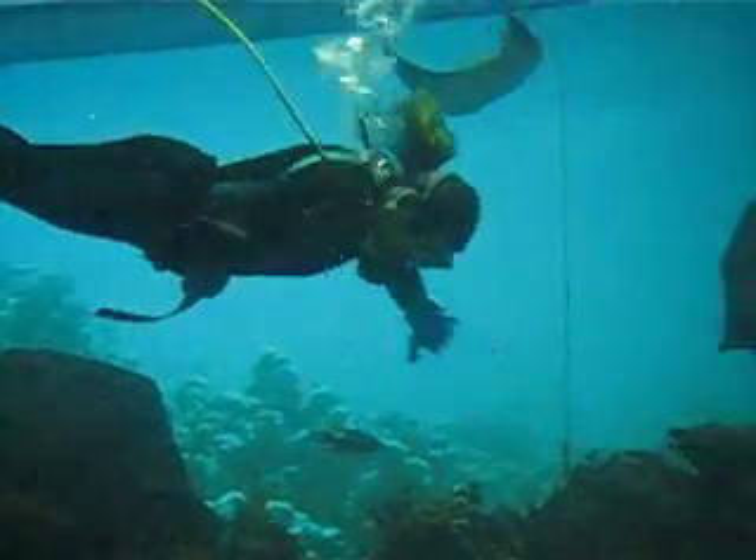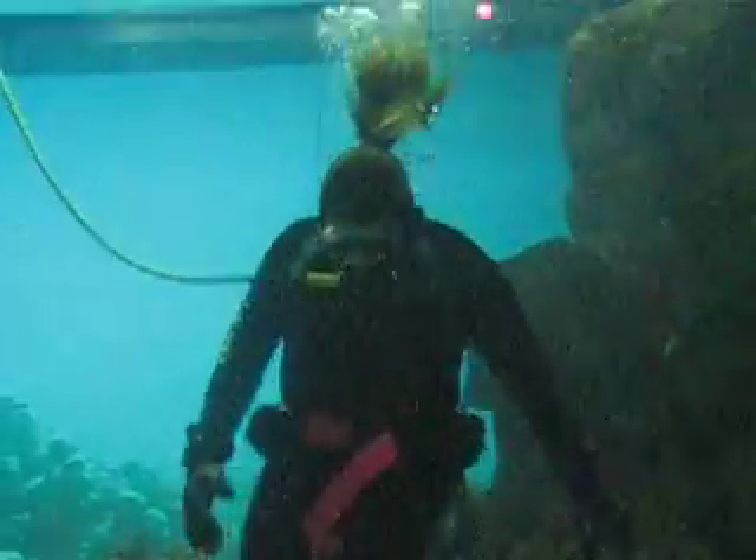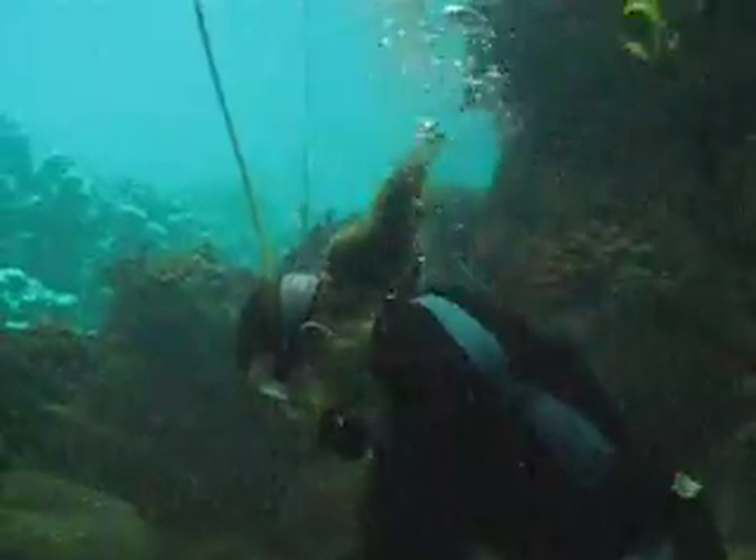And when they come to clean the tanks, I hear she comes out and bites at the hair, bites at the feet, bites at the gloves, bites at anything that gets near her home. She's very territorial, and she lives in the coral.